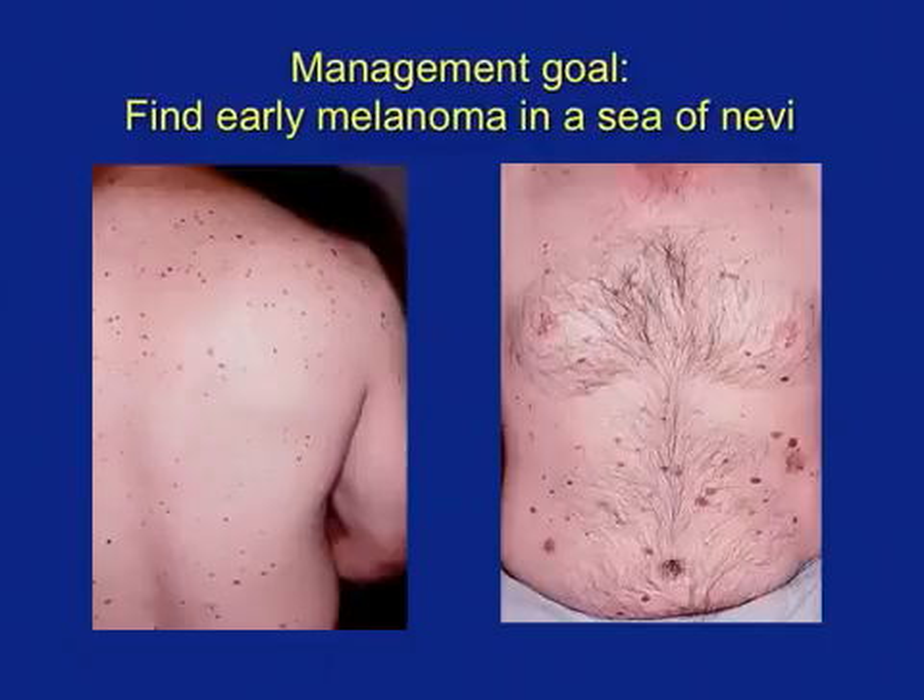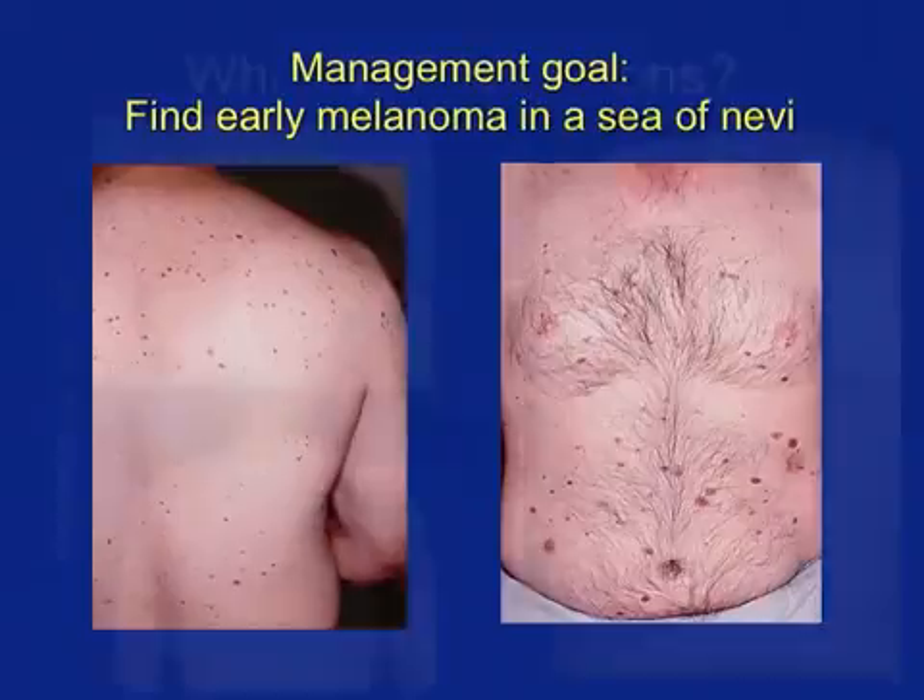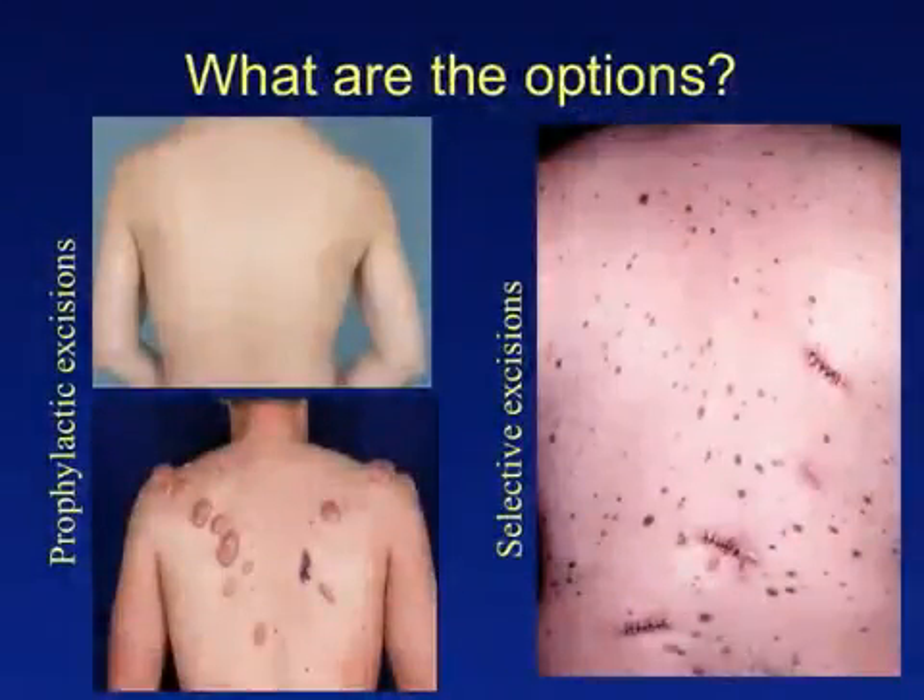With this goal in mind, there are two schools of thought regarding management. The first school recommends the prophylactic excision of nevi. The patient in the top left image had over 100 nevi excised, and the patient in the bottom left image continues to have nevi excised despite developing keloids within his excision scars. The second school of thought recommends the selective excision of lesions that are concerning for melanoma, as is the case in the patient depicted on the right side of this slide.